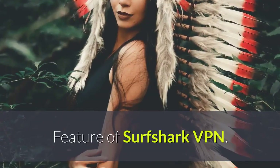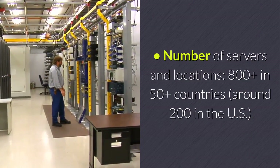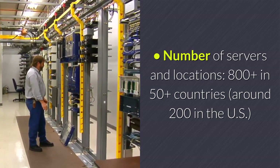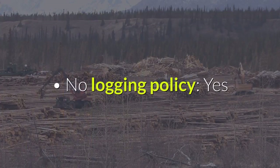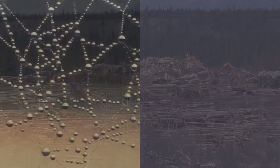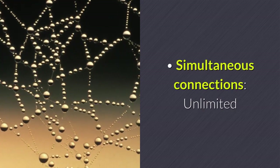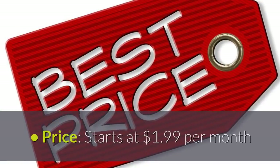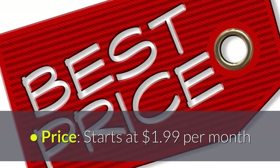Features of Surfshark VPN: Number of servers and locations — 800-plus in 50-plus countries, around 200 in the US. No logging policy — yes. Simultaneous connections — unlimited. Free trial — yes, for 30 days. Price — starts at $1.99 per month.